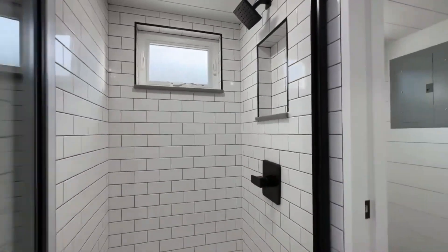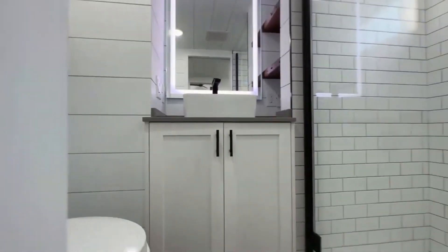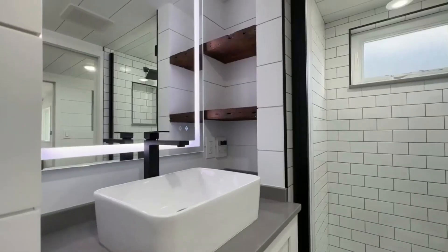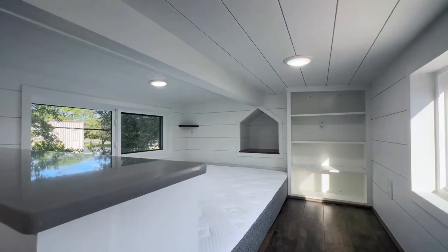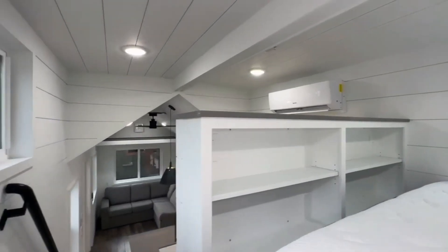With features like electric brakes, ground anchors, and aluminum underbelly, Moveable Roots Trailer is designed to handle any terrain and weather. Plus, it comes with a custom-built utility shed frame that can store your essentials and add more living space. Moveable Roots Trailer is the ultimate choice for your tiny home adventure.